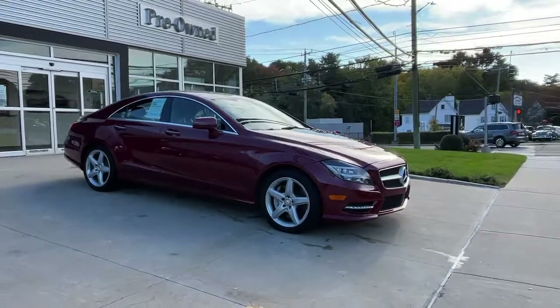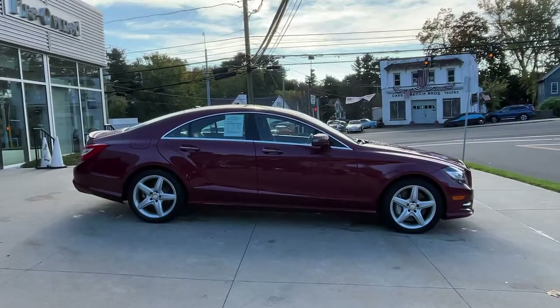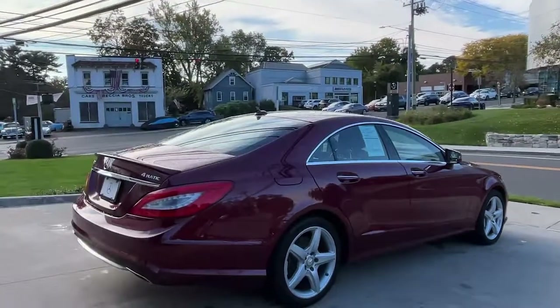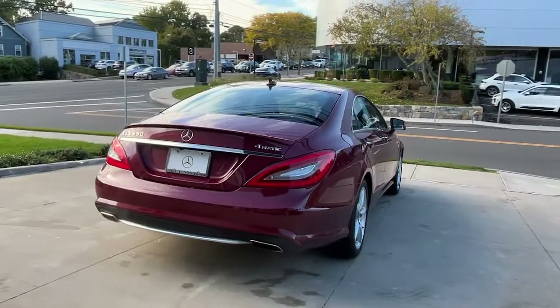You'll have love at first sight with the 2013 Mercedes-Benz CLS-Class. With less than 50,000 miles on the odometer, this vehicle provides excellent value. Satisfy your desire for ultimate comfort and lavish luxury in this stunning CLS-Class Coupe.